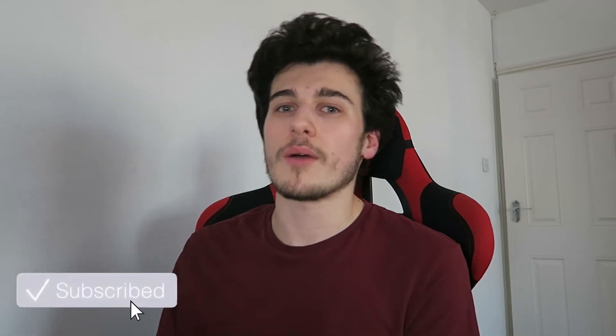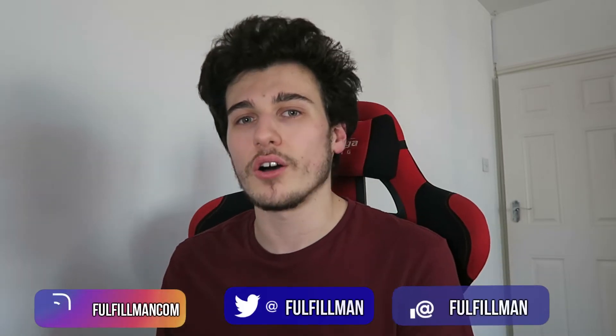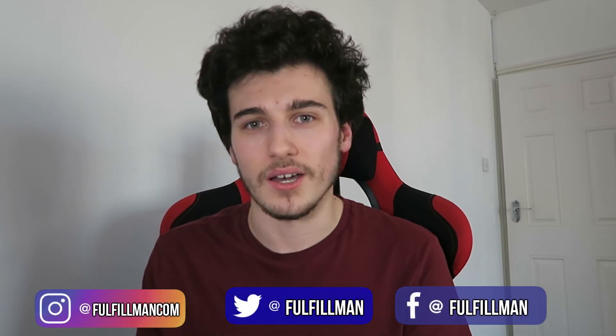Thank you for watching our video and don't forget to subscribe to the fulfillment channel so you never miss any hot and winning products every single week. I'll catch you guys next time.